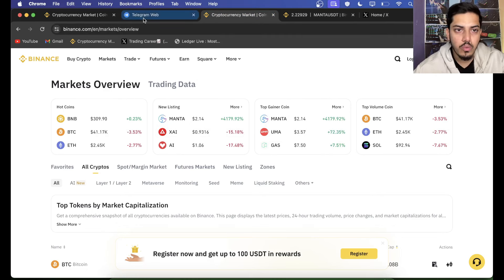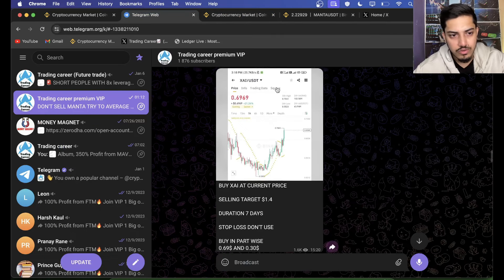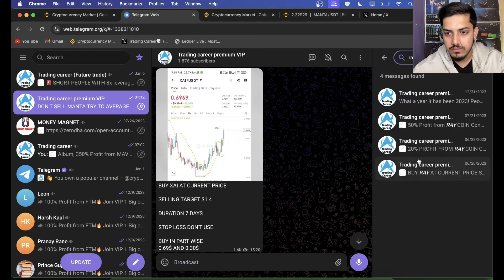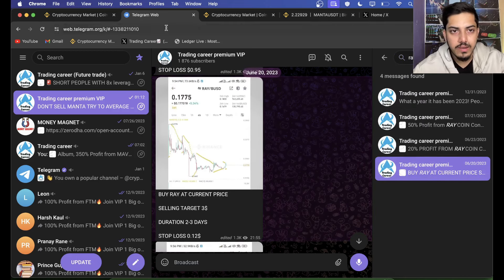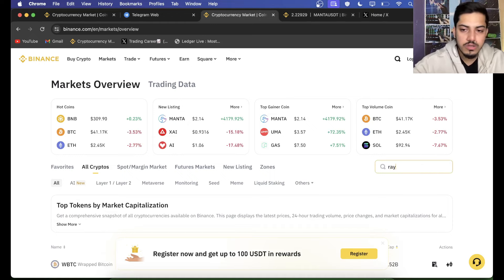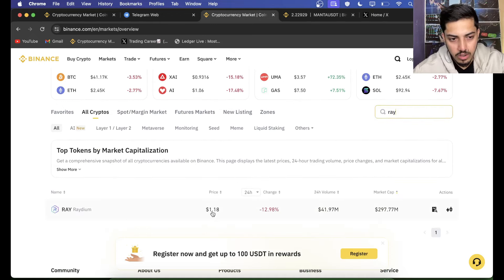XAI — since we bought, we almost doubled our money on that token. Coins like Ray: this token pumped 10x. I told people to buy Ray, and since we bought, if I just show you — your $10,000 could have turned into $100,000.